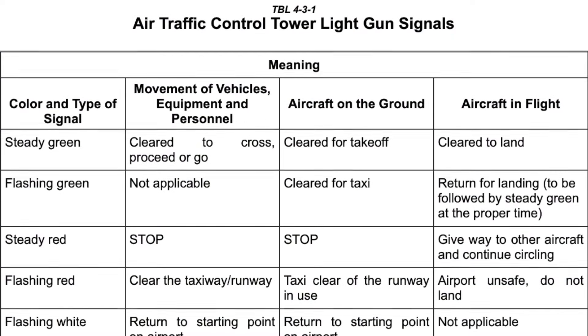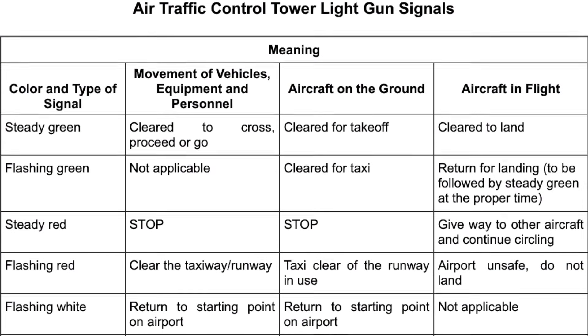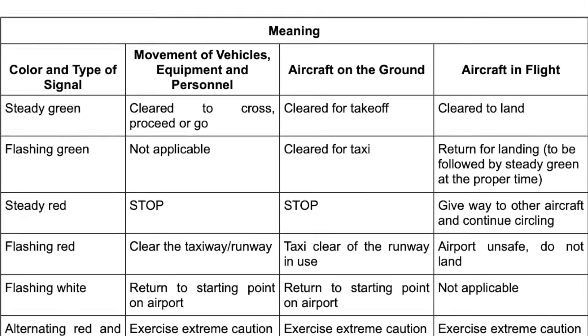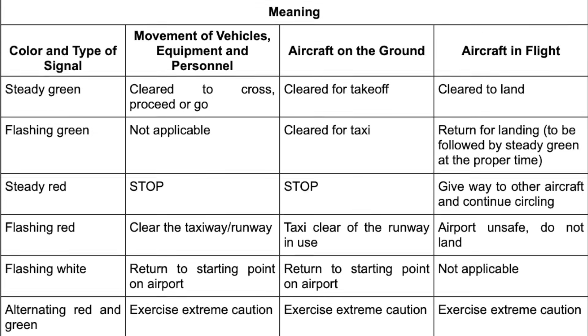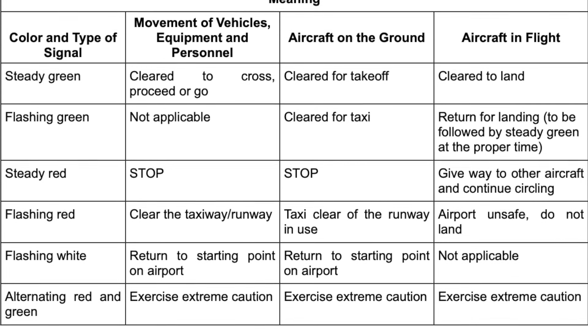However, these lamps aren't used to send signals in Morse code. Rather, there is a small set of pre-arranged signals to communicate only the most urgent messages. For an aircraft in flight: a steady green light means cleared to land; a flashing green light means return for landing; a steady red light means give way to other aircraft and continue circling; a flashing red light means airport unsafe, do not land; and an alternating green and red light means exercise extreme caution.